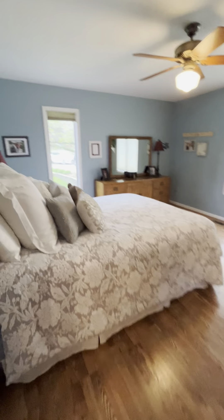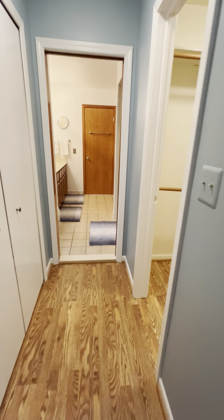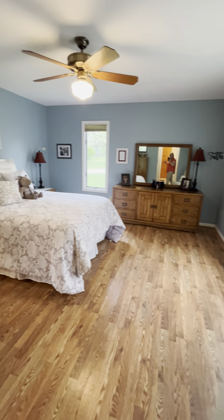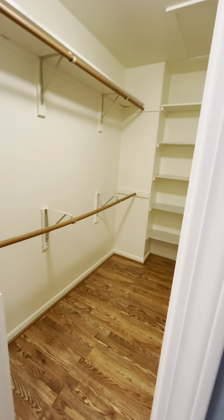I have better photos online but just wanted to pop on here while I'm here and give you a quick tour. This is the master suite. It's a very nice size — plenty of room for a king bed and extra dressers. We have his and her closets: one here and one here.